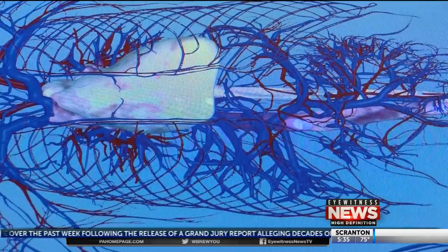In East Stroudsburg, Brianna Strunk, Eyewitness News. The 3D virtual dissection table is not cheap — it costs $72,000.